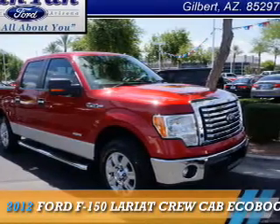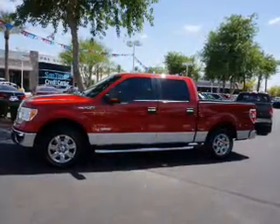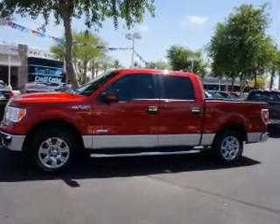Presenting the 2012 Ford F-150. It's powered by a 3.5-liter 6-cylinder engine and an automatic transmission.